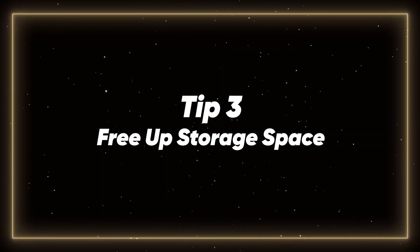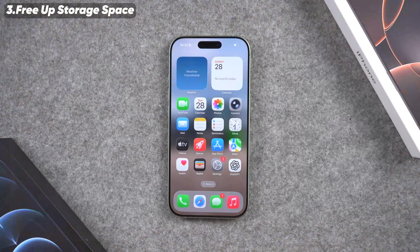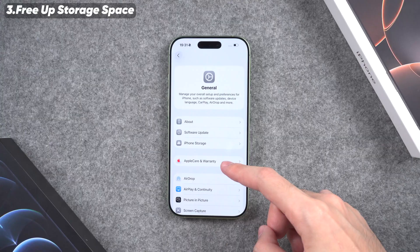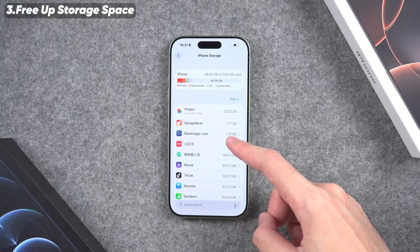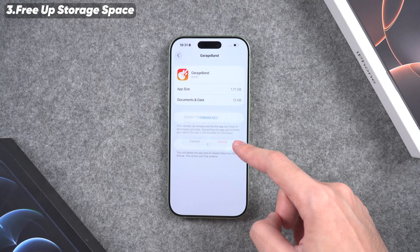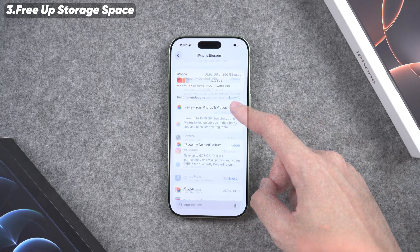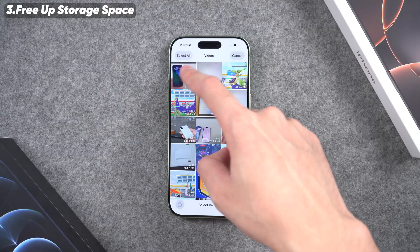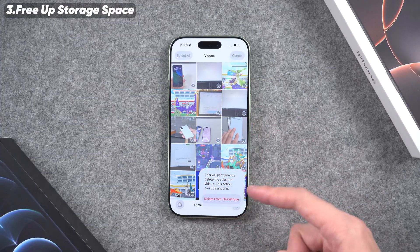Tip 3: Free up Storage Space. The third method is to clean up storage. Open the Settings app, tap General, and then tap iPhone Storage. Here you can see which apps are taking up the most space. Delete the apps you no longer use, clear old photos and videos, and make sure you leave at least several gigabytes of free space. This makes the system run much smoother.